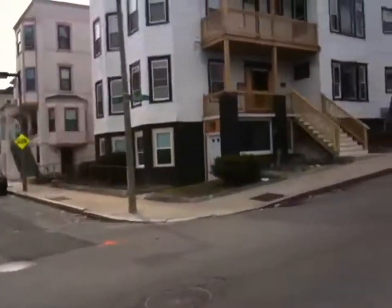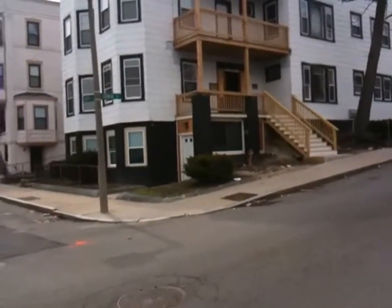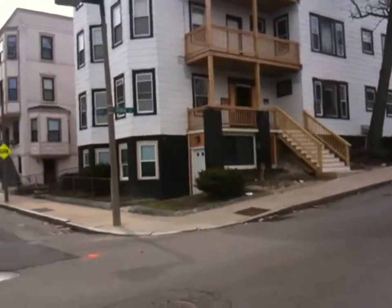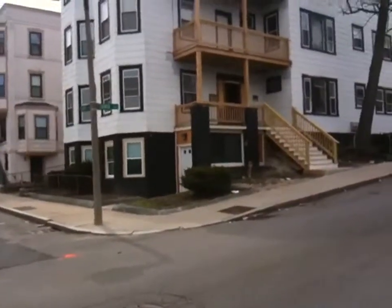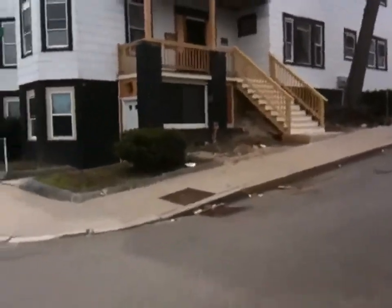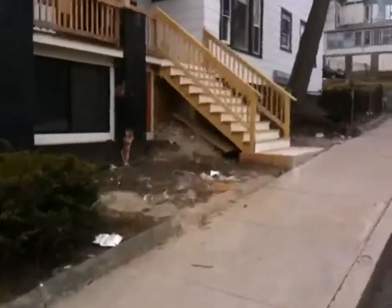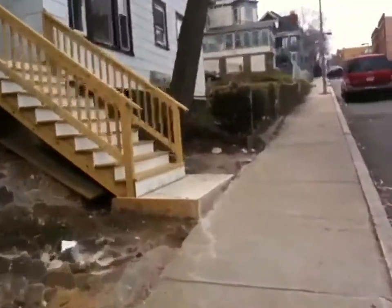This unit is a 6-room, 4-bedroom, 1-bath unit. It's been renovated — new kitchen, new bath. As you can see, they put new porches on the front here, and they're going to be painting the exterior next week. So let's go take a look at this unit.